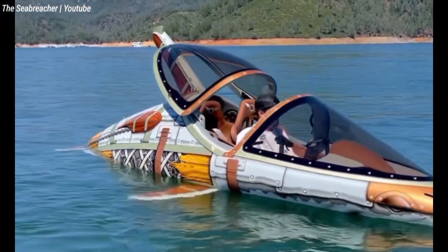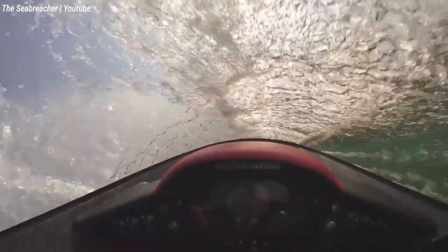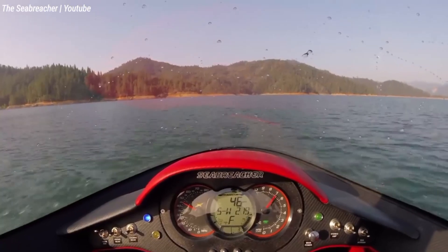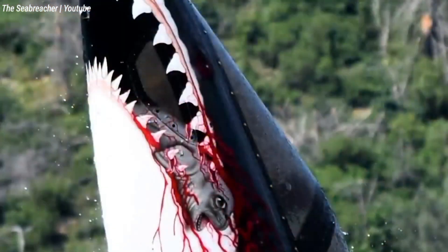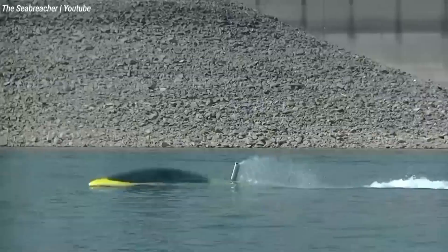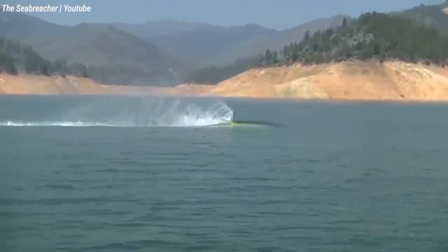Imagine a watercraft that combines the agility of a dolphin with the sleekness of a shark, all while providing the exciting dives of a miniature submarine. That is the Sea Breacher, a two-seater marvel that pushes the limits of recreational boating. The Sea Breacher outperforms conventional boats thanks to painstaking engineering and intensive testing. Unlike typical boats, the Sea Breacher is not limited to the surface.